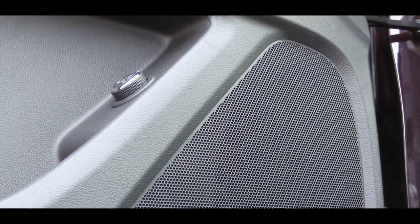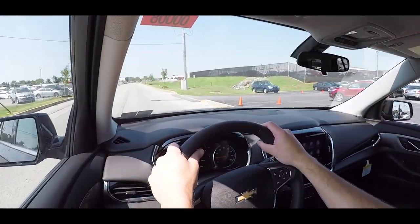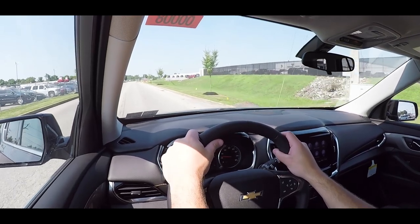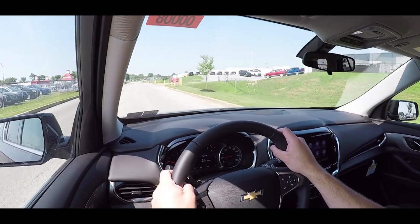The six-speaker sound system sounds as expected — not bad. Unless you're a hardcore audiophile, it's more than enough for a family SUV. You can always upgrade to the 10-speaker Bose.